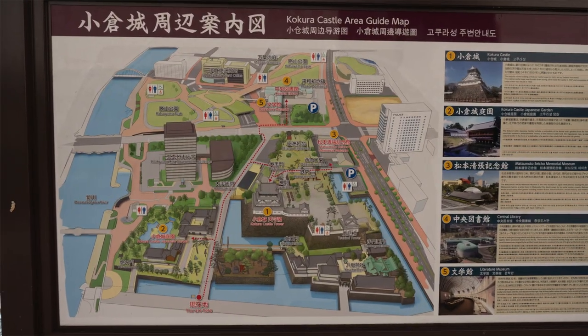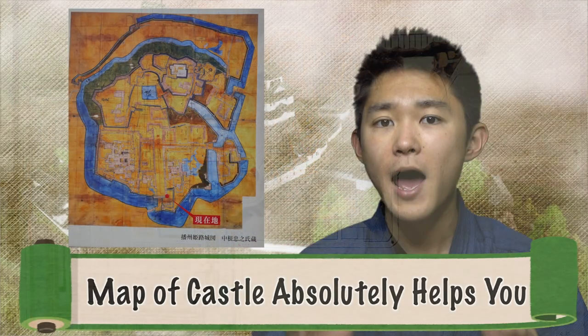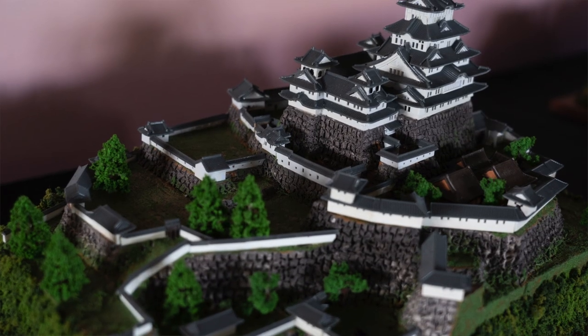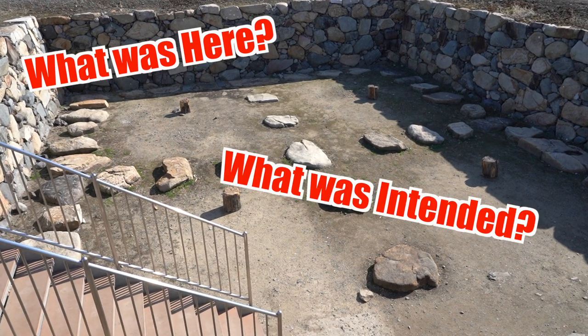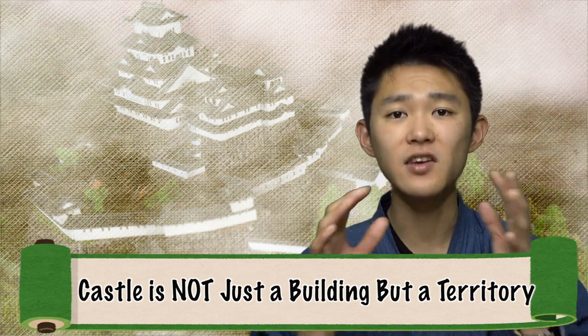Sometimes it's quite hard to get a map, but if you could, the map of the castle absolutely helps you a lot! By reading a map, you can grasp the entire image of the castle — what is where, what is the interior. In this way, you can see the castle not just as a building, but as the territory.